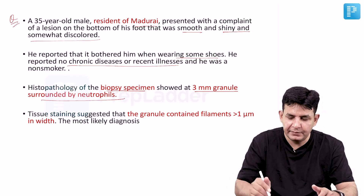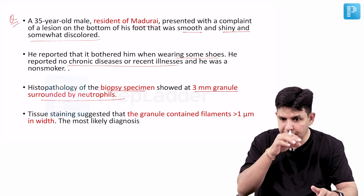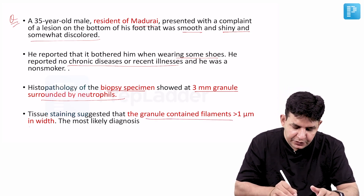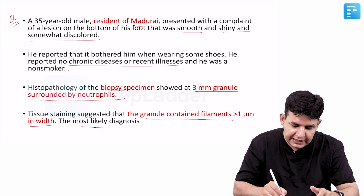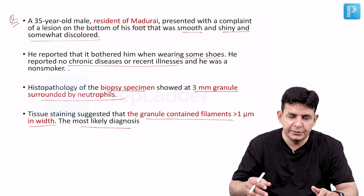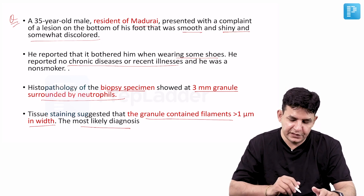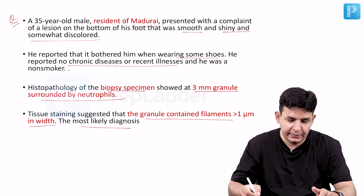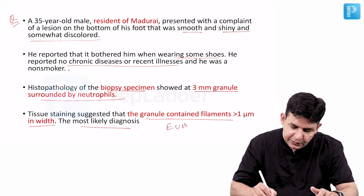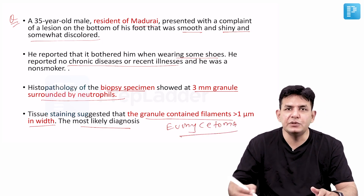The important points of the question are highlighted. The tissue staining suggests the granules contain filaments more than one micron in diameter. A lot of hints are present in this question: the patient is a resident of Madurai, 3mm granules surrounded by neutrophils are present, and granule filaments are more than one micron — this is typical of Eumycetoma, the fungal cause of Madura foot.